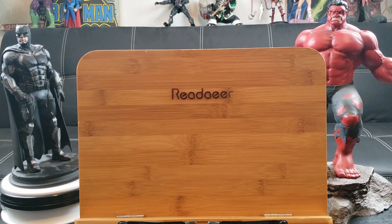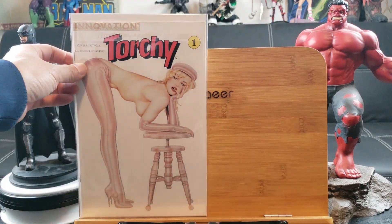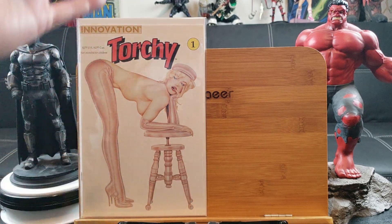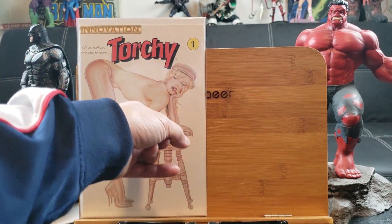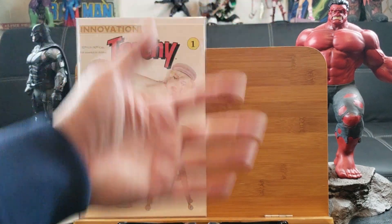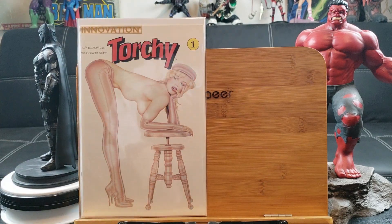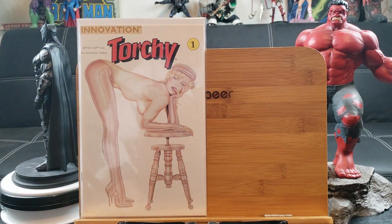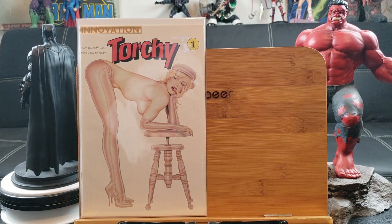Okay, things are starting to heat up — ready, NC-17. Innovation Torchy number one — there was actually a sticker covering a nip slip. Make sure you are an adult watching this video — not intended for children. This one goes on eBay; people are selling it graded for like $200, raw for like $75.